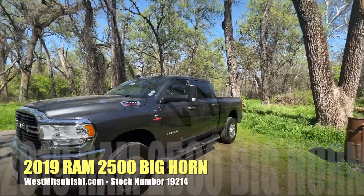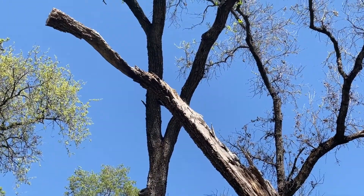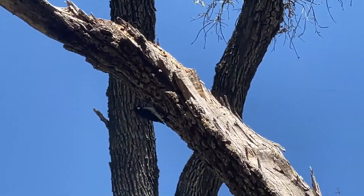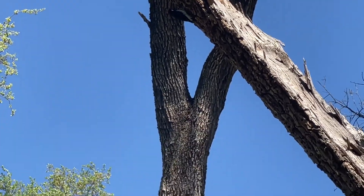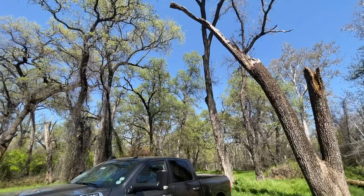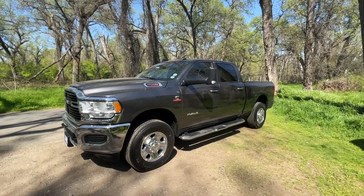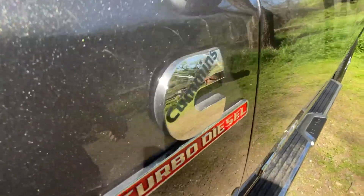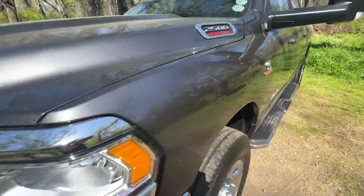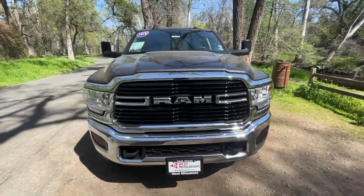The birds are singing, there's a woodpecker right up here pecking away — you can see him right there. We're out today in this incredible Ram 2500 Heavy Duty with the Cummins turbo diesel. This is a 2019 model with a little over 43,000 miles on it.